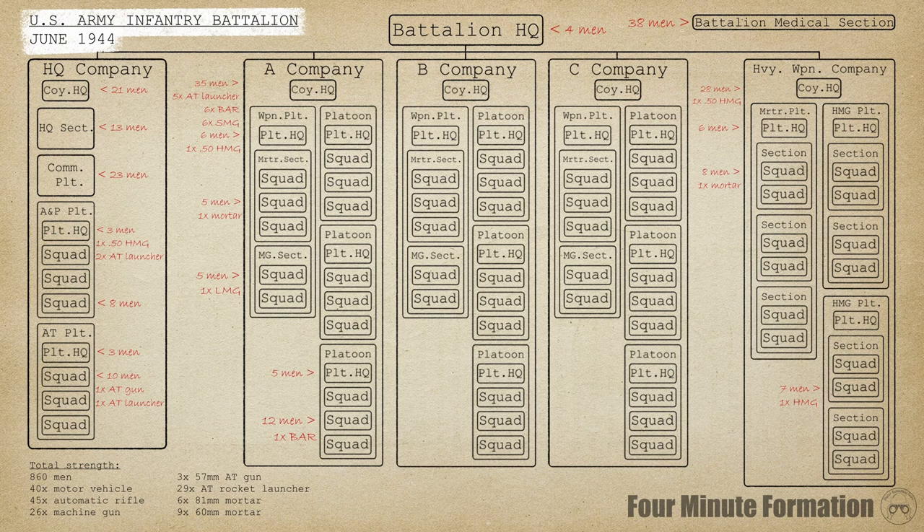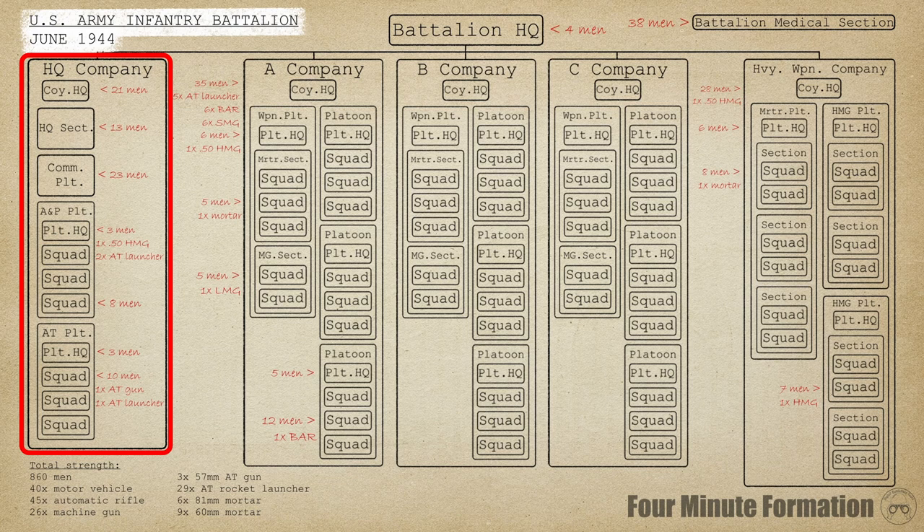Starting our more detailed look at the top, we see a tiny HQ of just four officers, one of them being the lieutenant colonel in charge of the battalion. This small HQ was offset by the large HQ company, which contained not just command and control elements but also heavy weapons. Its administrative duties were kept light, as this was delegated to the companies themselves.